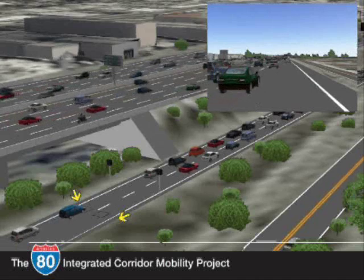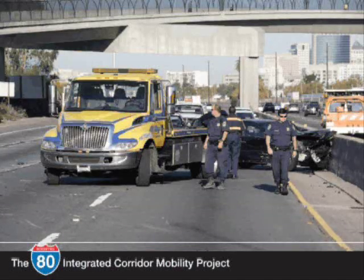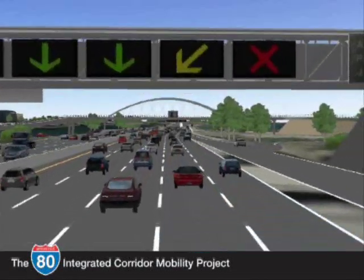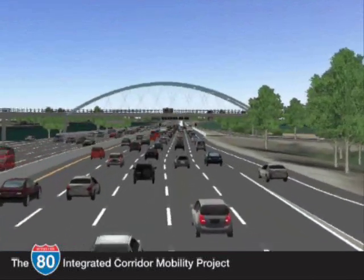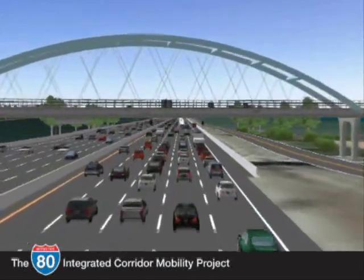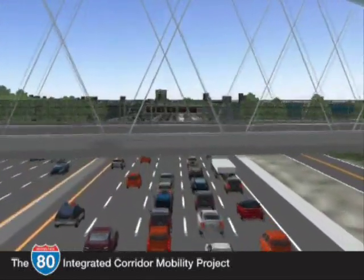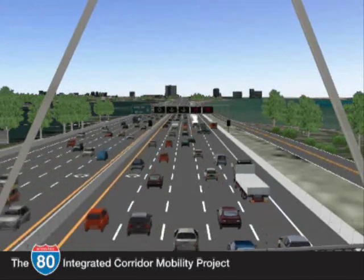With the freeway flowing more smoothly, we can expect fewer incidents. But when an accident does occur, traffic quickly backs up and drivers may not be aware of stopped conditions ahead. This leads to secondary accidents — rear-end collisions are common on this corridor, with a higher rate of accidents in the westbound direction between Cutting Boulevard and Powell Street.